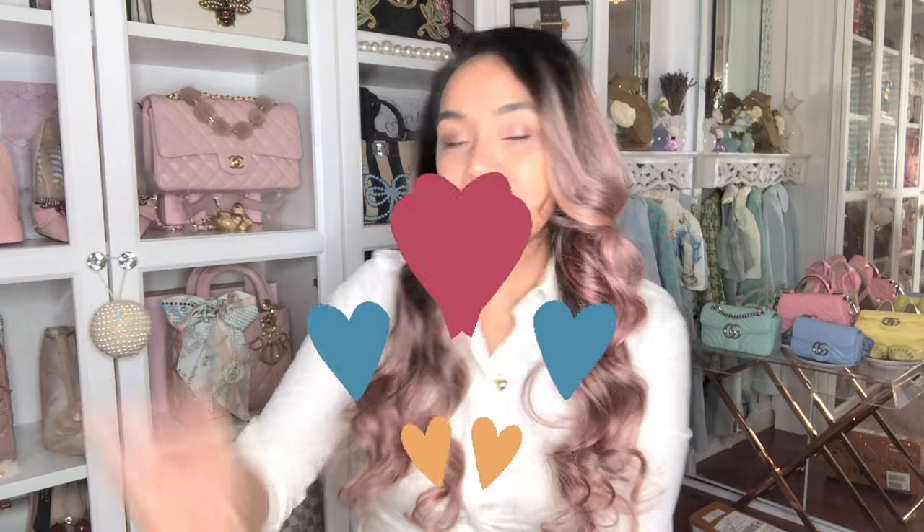Hey everybody, hope all is well! Today I received my Free People jeans — jeans, not blue ones, I was tempted because they were so cute but I didn't get blue. If you like these types of videos where I unbox, review, and compare bags and talk fashion and style, and you have that same passion for fashion, please DM me on Instagram at tcp_luxury_free. Let's get started — and don't forget to like and subscribe!